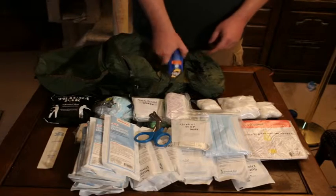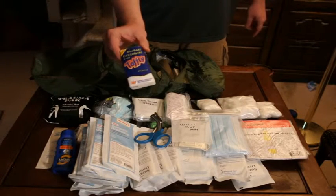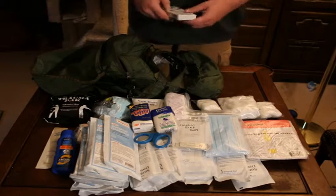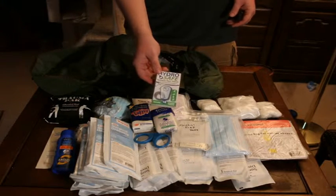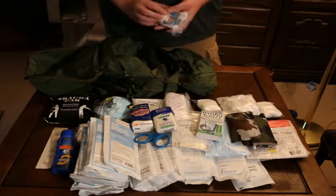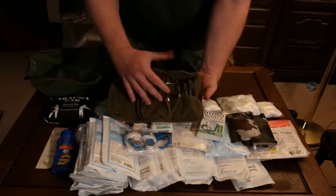In the second pocket I have some sports sunscreen and a little package of tissues — interestingly, these came out of a French ration, and these ones came out of a British 24-hour ration pack. I also have Hydro Safe, which is a cleaning solution for your hydration packs. I have three pouches of water purification tablets, finger splints, and a field surgical kit.